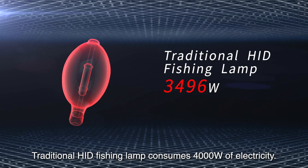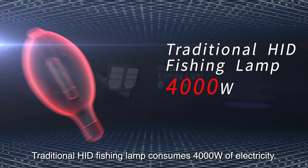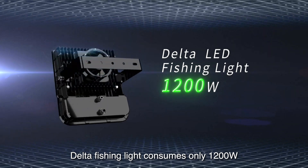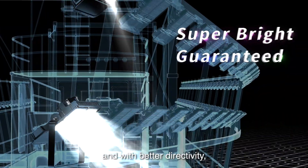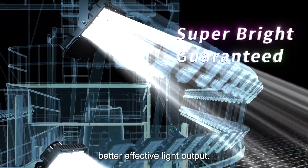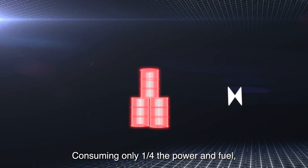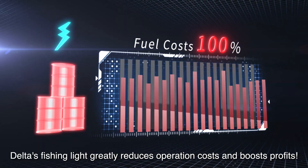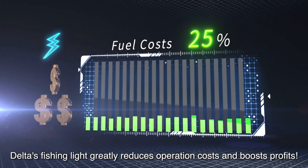A traditional HID fishing lamp consumes 4,000 watts of electricity. The Delta fishing light consumes only 1,200 watts, with better directivity and better effective light output. Consuming only one-fourth the power and fuel, Delta's fishing light greatly reduces operation costs and boosts profits.